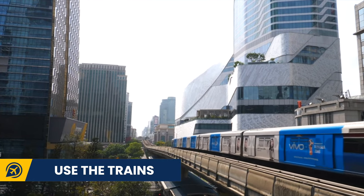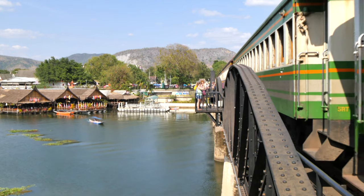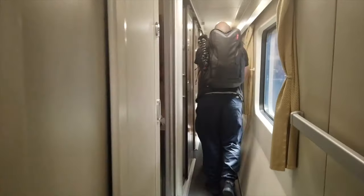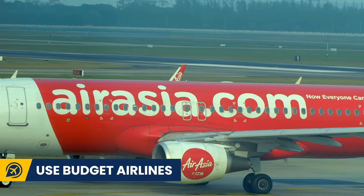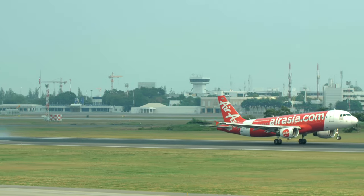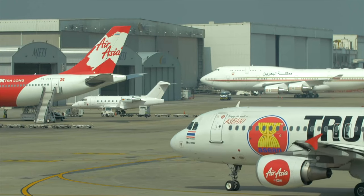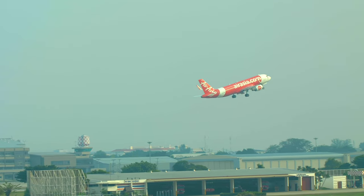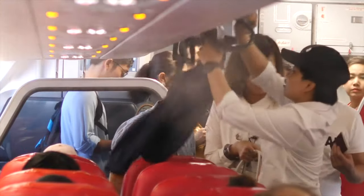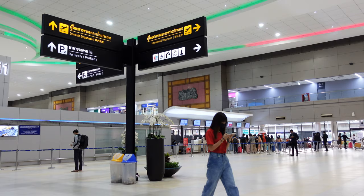Trains are also a cheap way to see Thailand and travel long distances. Make sure to browse the best times and routes for you and book in advance if you are visiting during peak season. And if you are going to fly, make sure to check out the budget airlines. If you are traveling in a short period of time, flights are perfect — you can fly from Bangkok to Phuket with airlines such as AirAsia for as little as 1000 baht. Always check those budget airline websites directly as they often have some great deals.